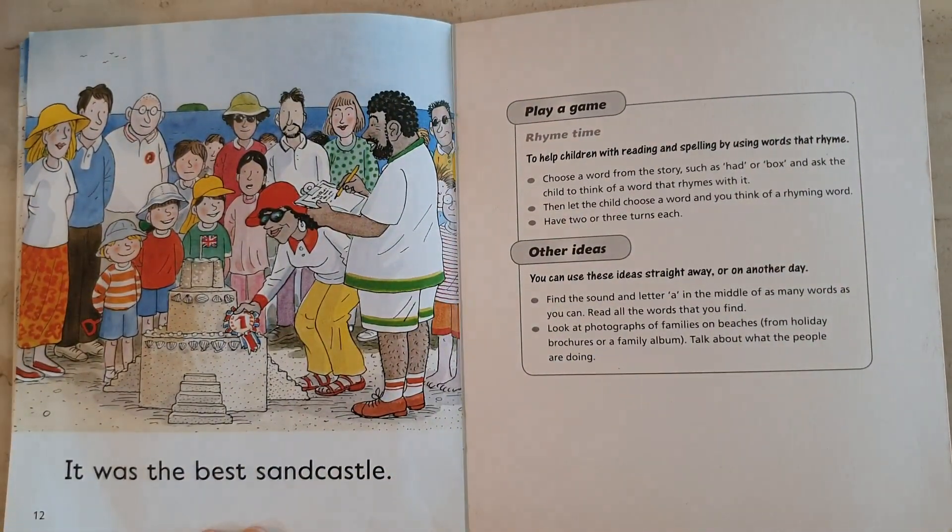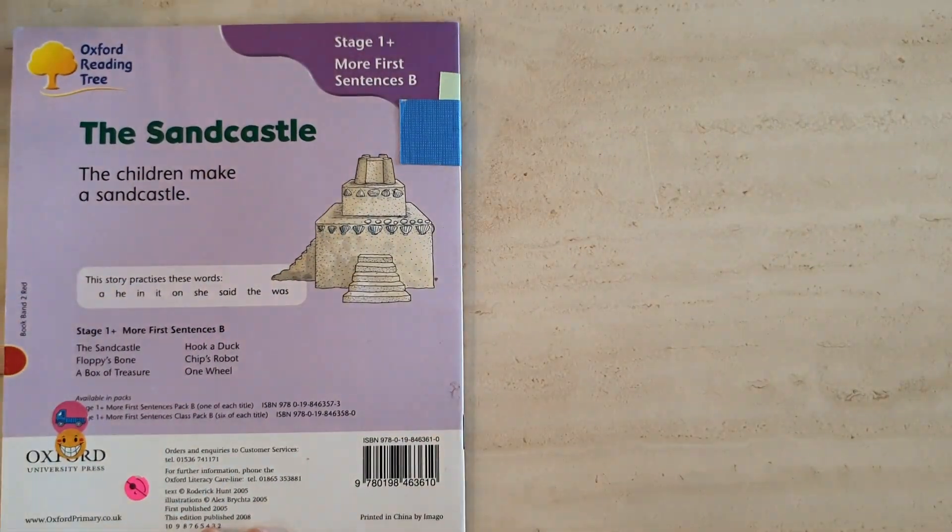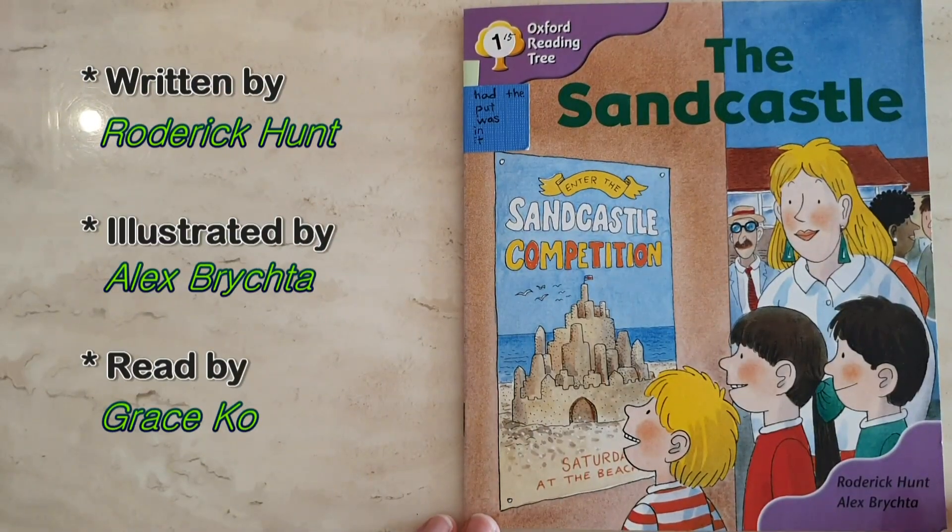Did they get a prize? Yes! It was the best sand castle. Best sand castle. Well done.